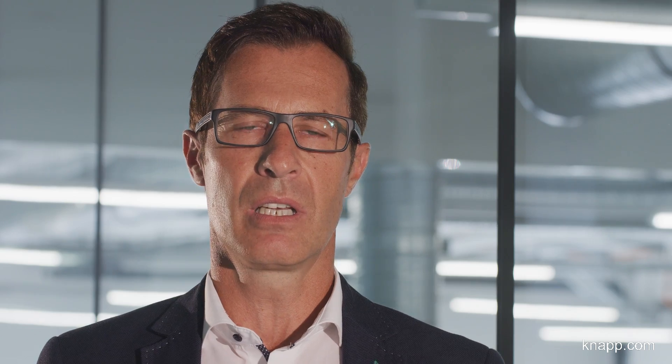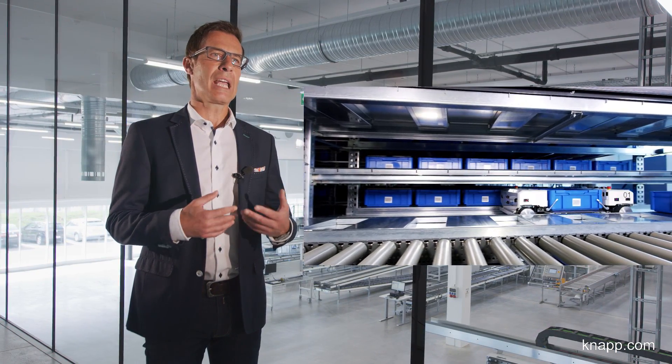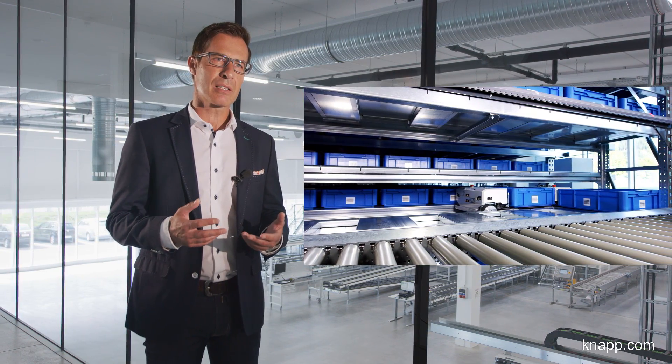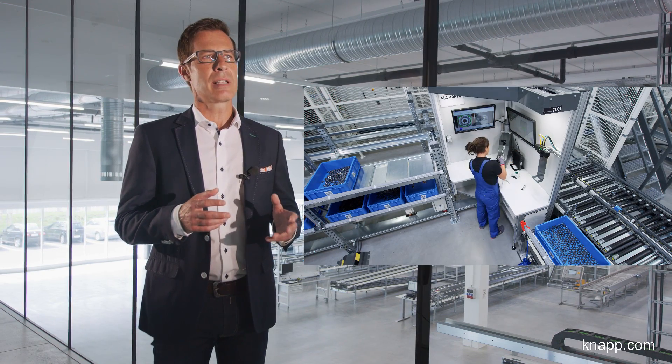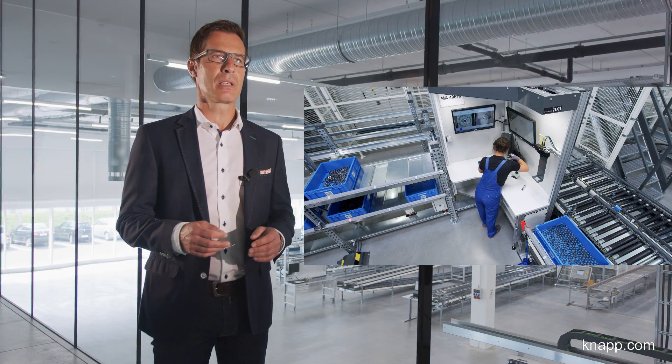The KNAPP team understood our requirements very quickly and came to us with a great deal of creativity and the right approach. On one hand, we have the well-established and technically seasoned storage system that can dynamically grow with our numbers, and on the other hand, KNAPP developed an innovative, customized workstation concept as our assembly station.